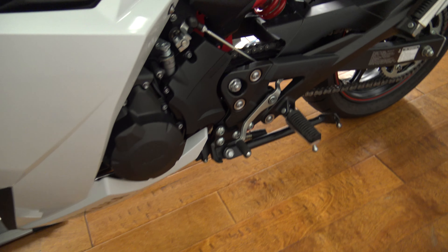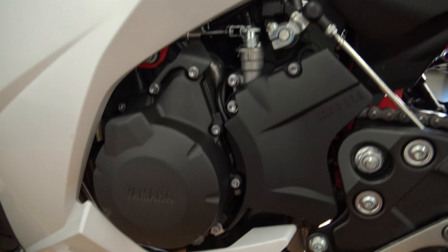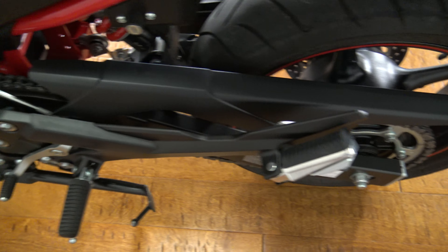Doing a whole walk around on this bike and I'm not seeing much on the side here. Small little scratch right there. But the tail's in great shape. Tank is in great shape.